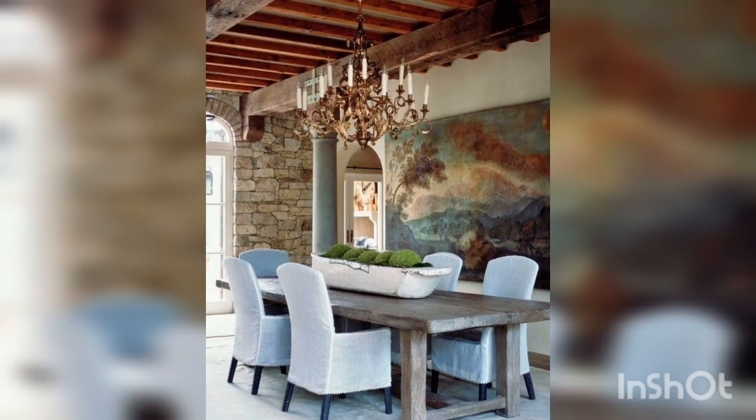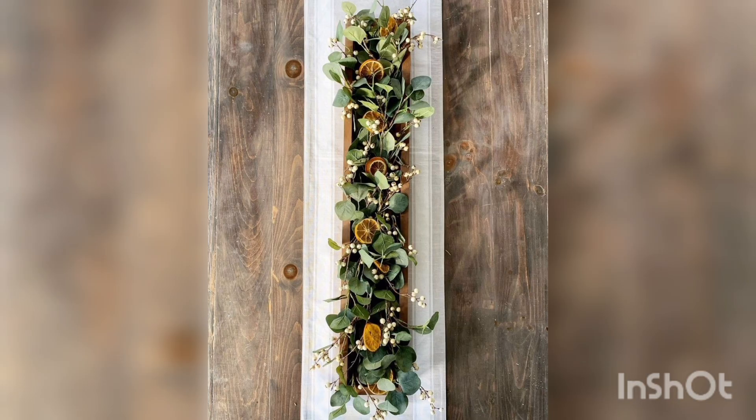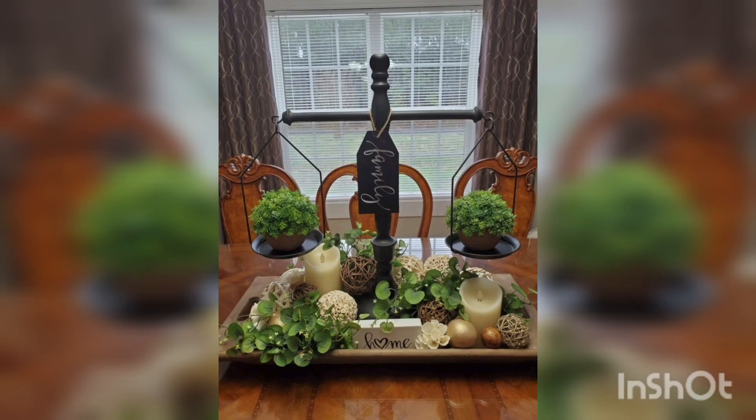A large dining table, for example, brings everyone closer together and is great for creating a cozy and inviting atmosphere. A long dining table, on the other hand, is a less casual type and tends to be more suitable for elegant and large spaces.